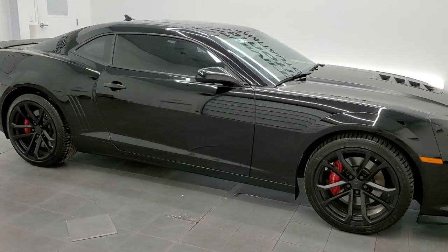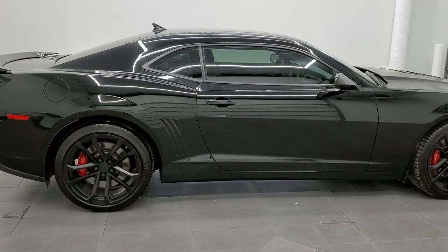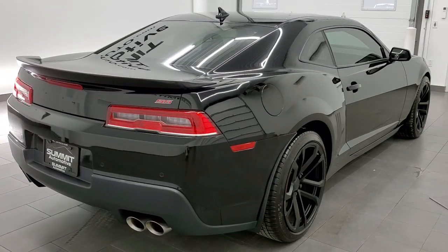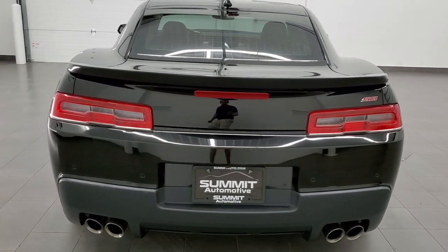This 2014 Chevrolet Camaro 2SS 1LE package is stock number 12122Z. We're here at Summit Automotive in Fond du Lac, Wisconsin, your new and used sports car headquarters.